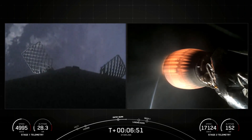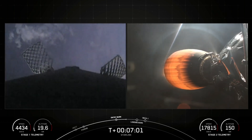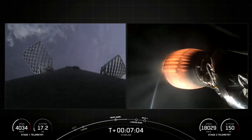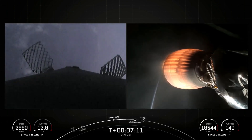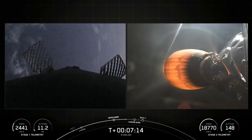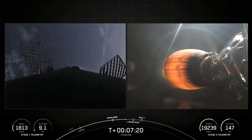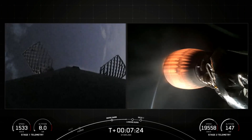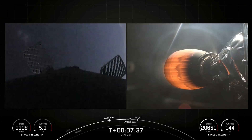Coming up in just about a minute from now, we should hear the call-out for landing burn startup on the Falcon 9 first stage. H1 FTS has saved. We're getting great views of those titanium grid fins that are helping to steer the booster on its way back to Earth. This landing burn will be the final burn of the booster as it descends back to Earth, doing this for the 16th time today. Stage two FTS has saved. Stage one transonic — the booster on the left-hand side of your screen is now transonic. Coming up in just about 20 seconds, we should see that landing burn startup on the first stage.